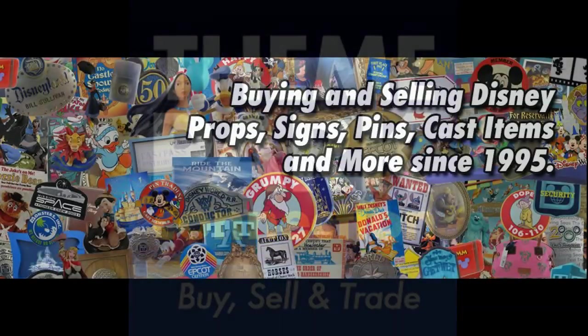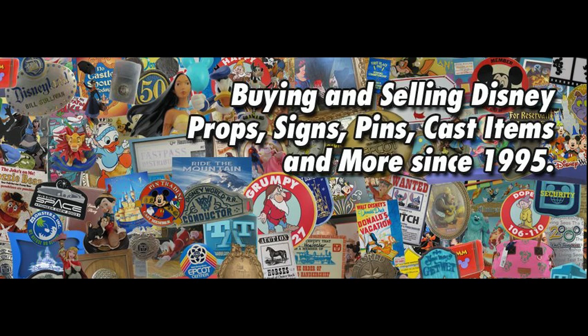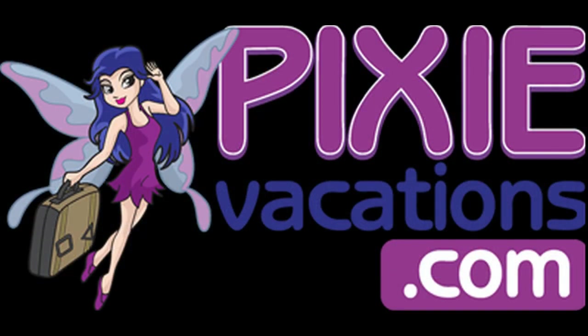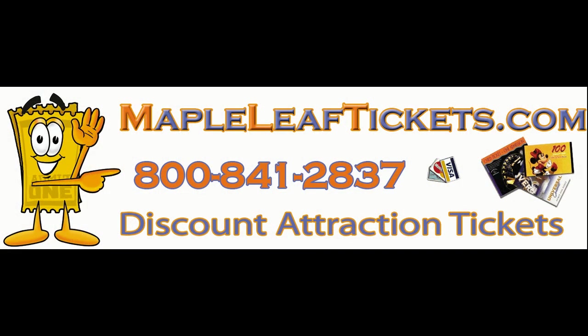Theme Park Connection is on the way back from California right now with some more new goodies — and they probably got rid of some too. Also PixieVacations.com — it's a great time to think about fall and winter travel for the holidays at Walt Disney World and Universal Studios, so give them a call or check out their website. Also Maple Leaf Tickets, our official ticket agency, the best deals on tickets in town.